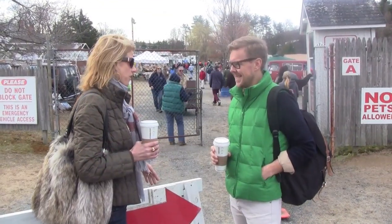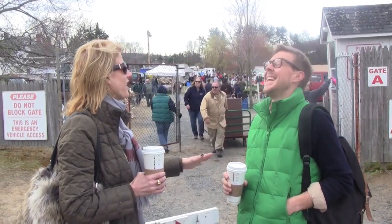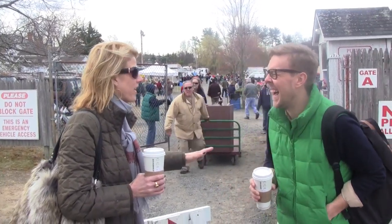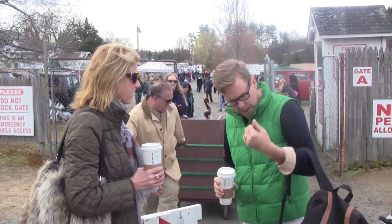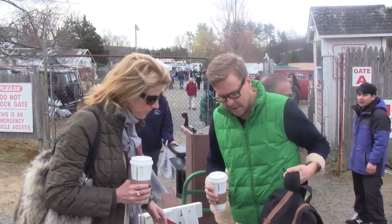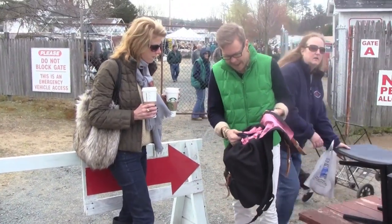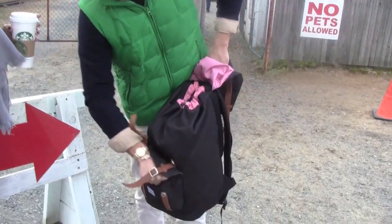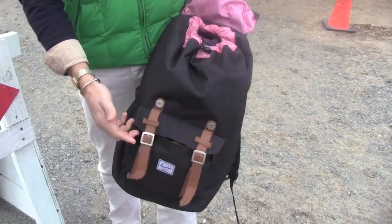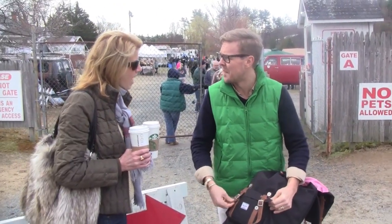We're here at the Elephant's Trunk flea market. I feel like I'm shopping for camera lessons with Scorsese because you're like the Scorsese of flea markets and you're totally prepared. Tell me what you have — what do you bring? Well, usually I bring a backpack that is then filled with extra bags, a measuring tape, all kinds of stuff you're gonna need, because you never know what you're gonna find and you don't want to find something, buy it, and then have it not fit.